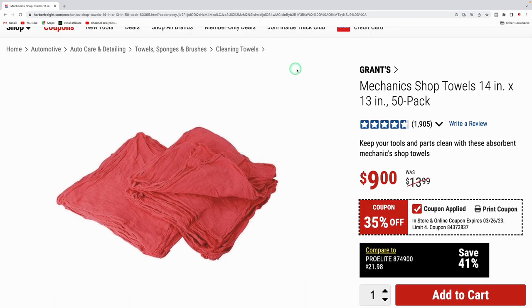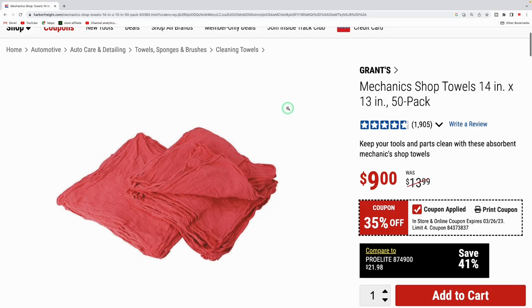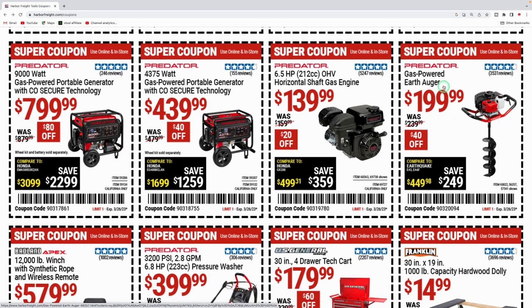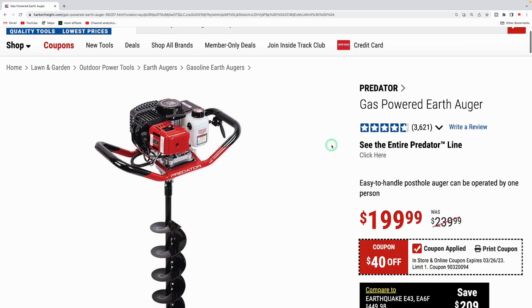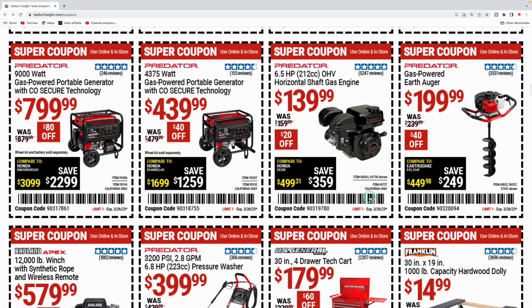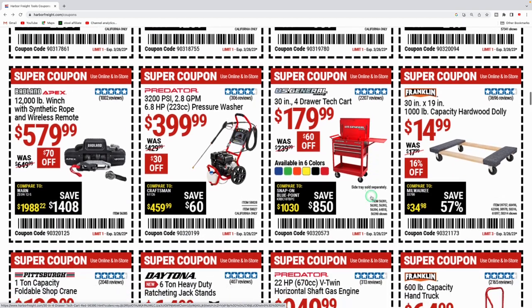They got the Warrior step bits for nine dollars — I've used these a lot in the past doing metal work. They got mechanic shop towels, 50-pack for nine dollars, always nice to have in the shop at 14-inch by 13-inch size. Then they got generators: the 9,000-watt Predator for $799.99, the 4,375-watt for $439.99, and the Predator 6.5 horsepower 212cc for $139.99, regularly $159. The gas-powered earth auger is down to $199 from $239.